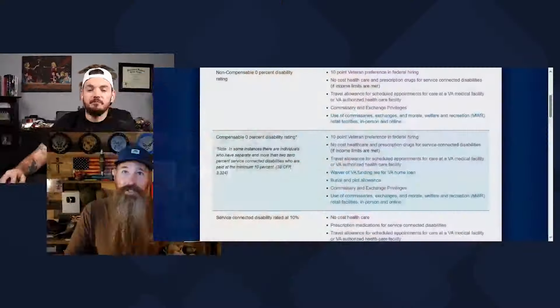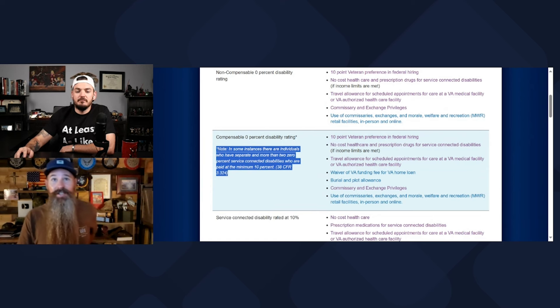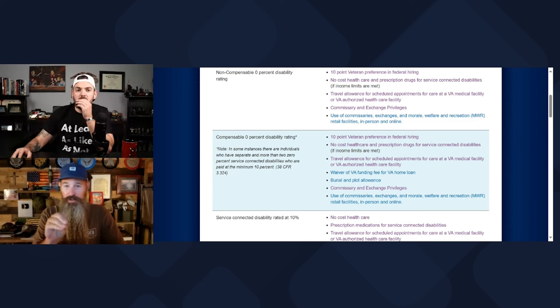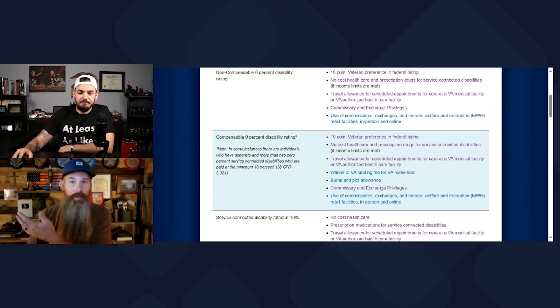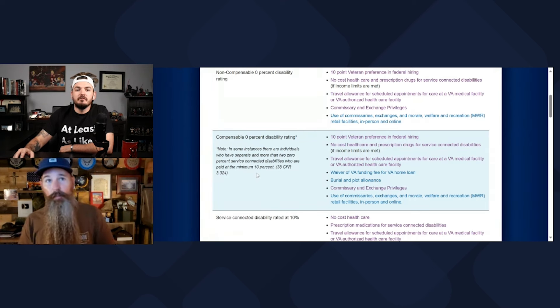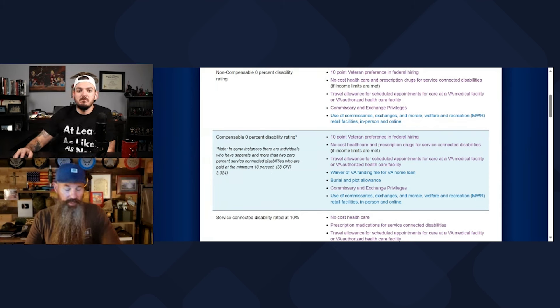The notation is: in some instances, there are individuals who have separate and more than two 0% service-connected disabilities who are paid at the minimum 10%. So more than two 0% means three. It would only be those conditions they're looking at. If you're already rated 70% for mental health and then you have three 0s, they're not going to bump you up to 10% because you're already higher. But if all you have is three 0% ratings, that's going to pop into play and pay out at a minimum of 10% — around a hundred-something bucks. But there are some other benefits that come into play on that.